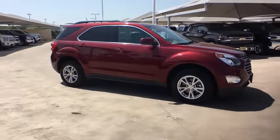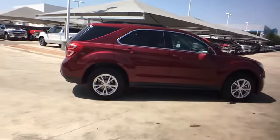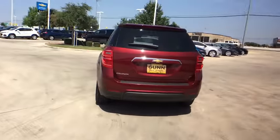Take a ride in the 2017 Chevrolet Equinox. Fuel efficiency, safety, and value equals the Chevy Equinox. This vehicle has less than 25,000 miles. Here are some of this vehicle's great options.